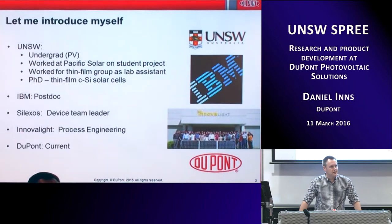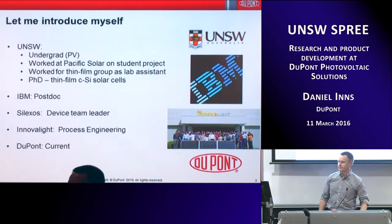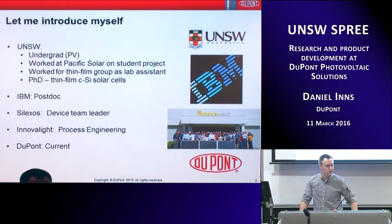Quickly about me — I started here around 2000, part of that first class. I was an undergrad, and worked at Pacific Solar for a while as well. I worked out in the cage in the back, putting together systems and testing modules, inverters, and did my second-year project work there. Then I stayed on in the thin film group here as a lab assistant, then did my PhD in thin film silicon. Before moving to the USA, I went and worked at IBM as a postdoc for a couple of years.